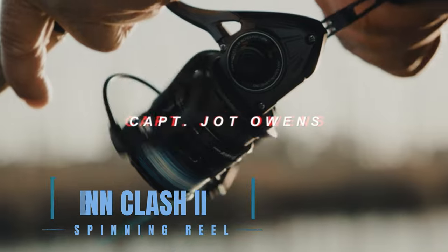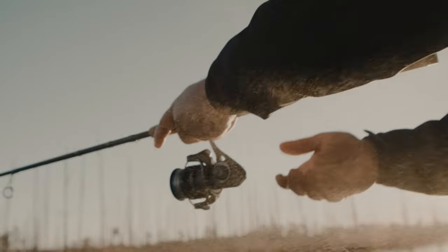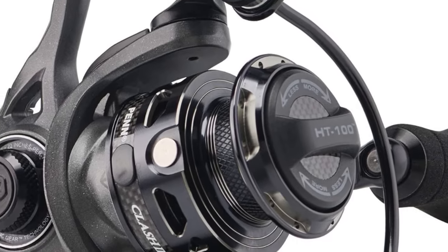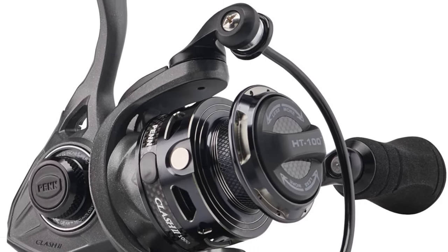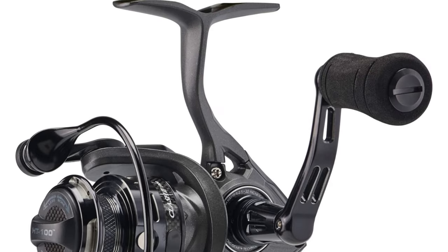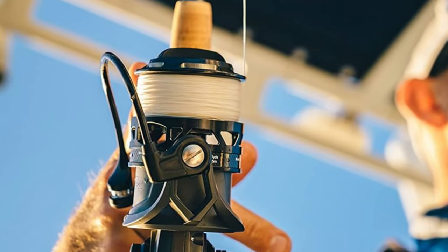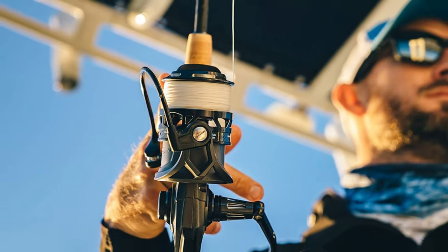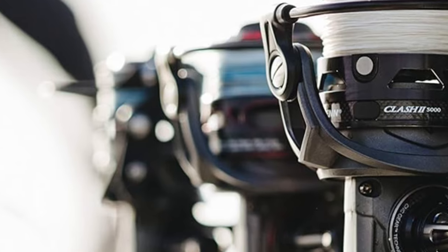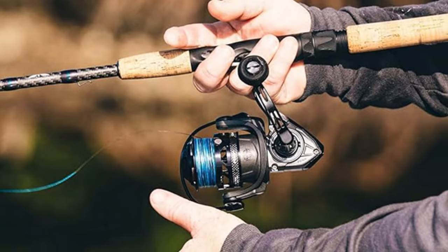The Penn Clash 2 Spinning Reel is engineered for the ultimate inshore experience, featuring CNC gear technology and the HT-100 carbon fiber drag system for unmatched control and reliability. Its full metal body and side plate, combined with a stainless steel bearing system and the Clutch Armor system, ensure durability and perfect line lay. The hydrophobic line roller bearing protects against all weather conditions, making the Clash 2 a formidable ally in any inshore challenge. With its blend of strength, precision, and advanced technology, the Penn Clash 2 is designed to handle the demands of serious inshore anglers.